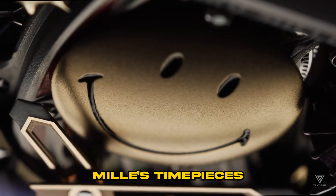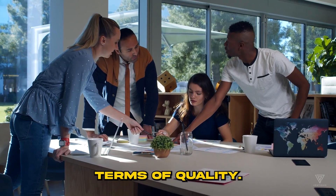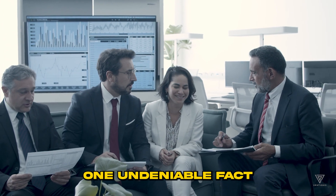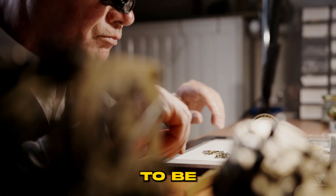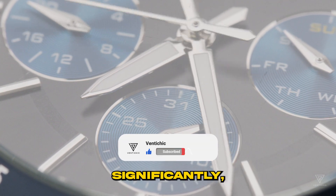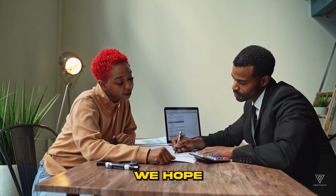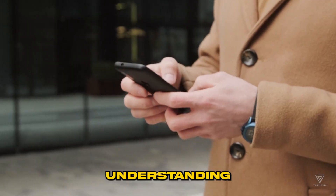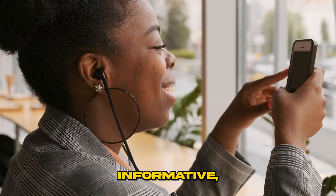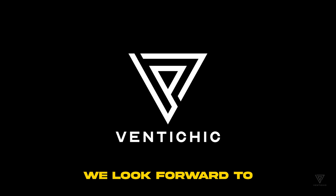In conclusion, Richard Mille's timepieces stand shoulder-to-shoulder with — and in some aspects even surpass — Rolex in terms of quality, though the preference between the two ultimately comes down to personal taste. When it comes to rare Richard Mille watches, they can prove to be astute investments, with the potential to appreciate significantly and yield returns of at least $100,000 on your initial investment. We hope these insights have provided a comprehensive understanding of Richard Mille's pricing. Thank you for joining us here at VentiChic — please like, comment, and subscribe to stay updated on all future content.